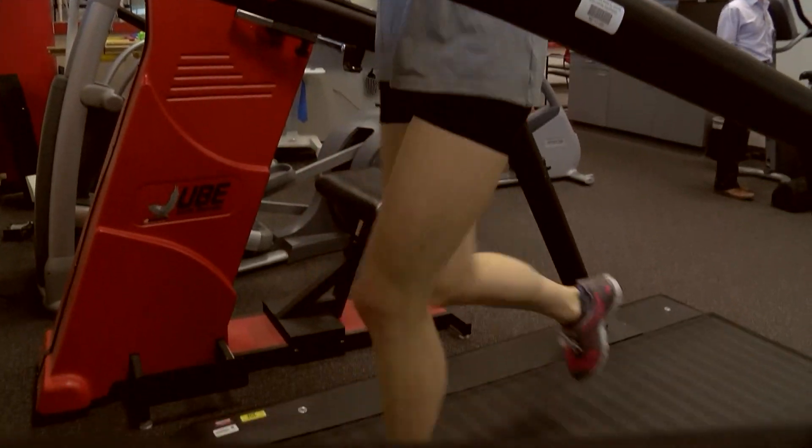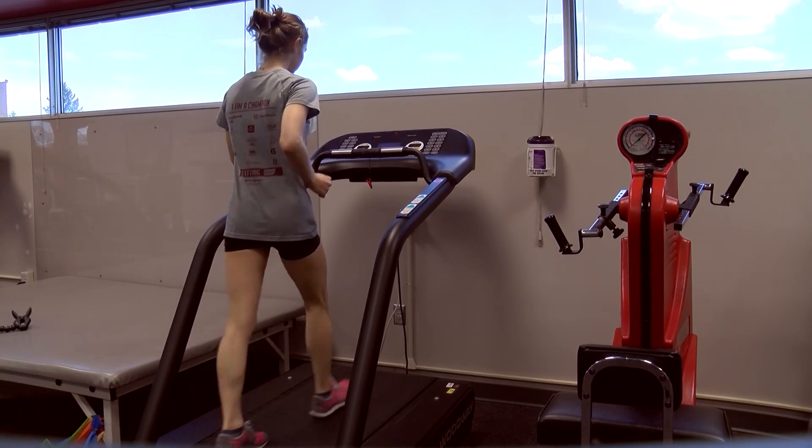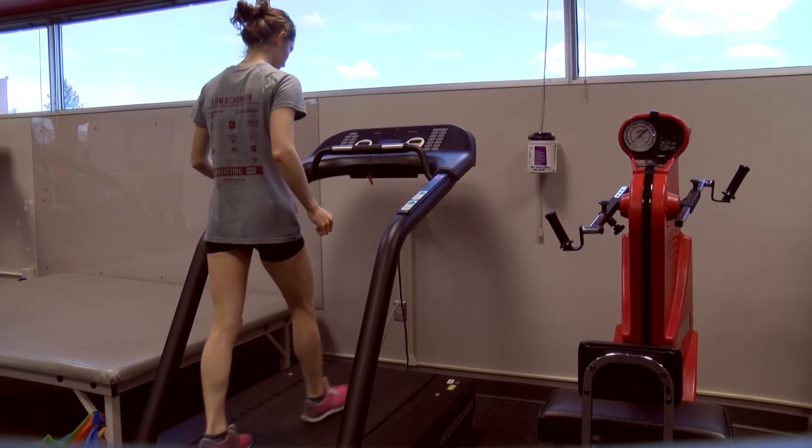After running her first half marathon, Alex Pierce expected to have sore muscles, but she was concerned when her body wasn't recovering as quickly as she thought it would. She tried to run, but couldn't go for more than 30 seconds or a minute before it was really bad pain.